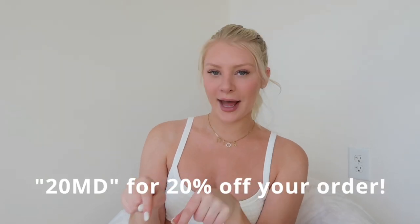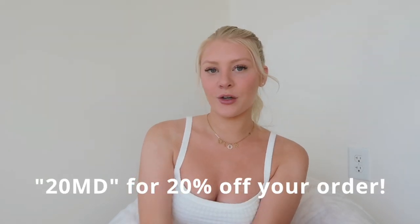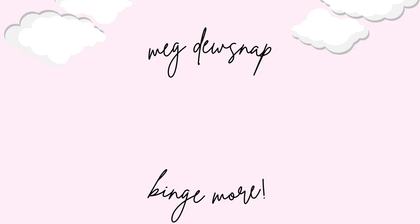That is all for this spring-inspired outfit haul. Thank you so much again to Princess Polly for sponsoring this video. Use my code 20MEG for 20% off your next order on Princess Polly — I'll have it linked down below in the description, as well as links to all the items I talked about in today's haul. Make sure you guys like this video and subscribe for more — I'll see you guys in my next one. Bye guys!